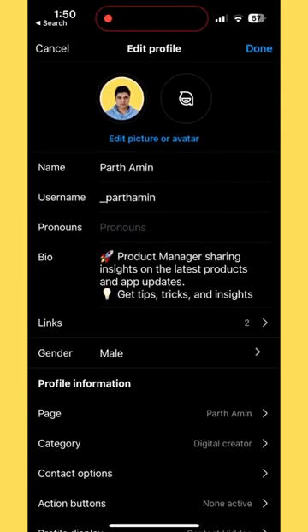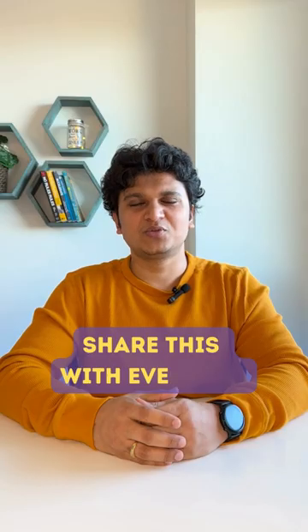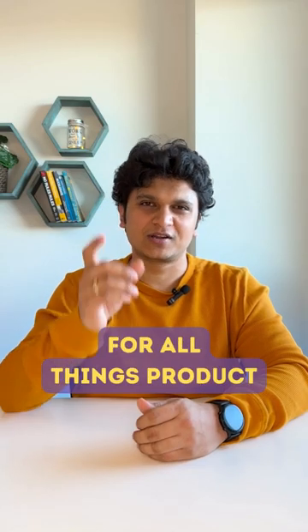To add multiple links to your bio, simply go to Edit Profile, then tap on the links. From there, you can add up to 5 links. Share this with everyone, and don't forget — for all things products, follow Path.